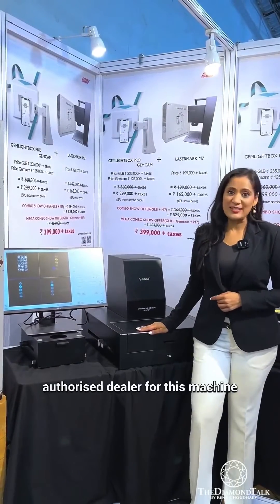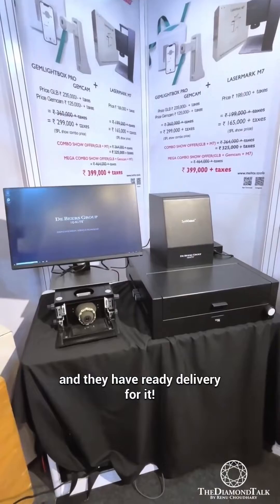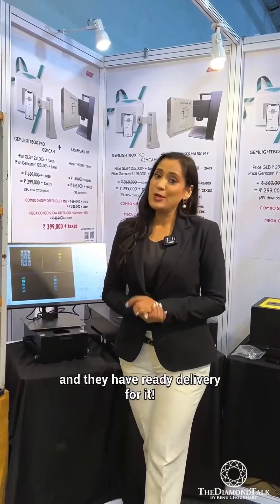MetaTools are the only authorized dealers for this machine and they have ready delivery. To know more, contact MetaTools.